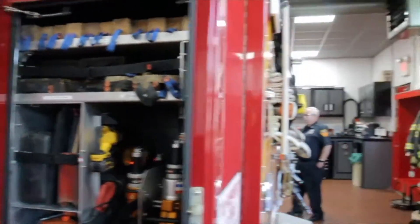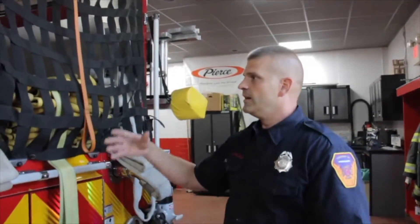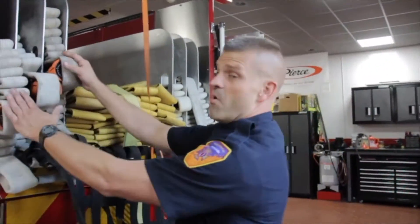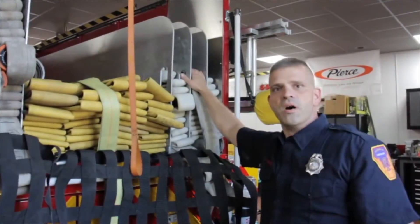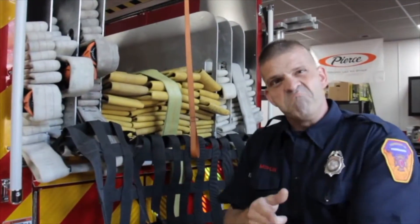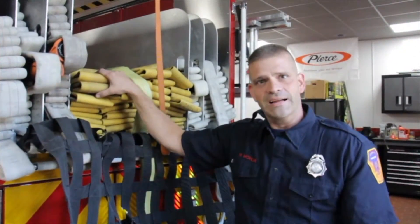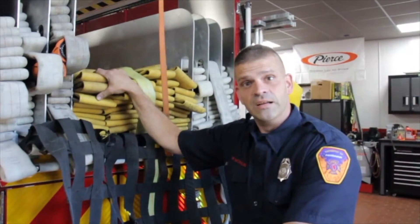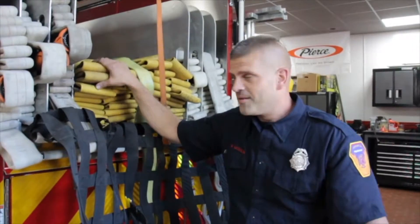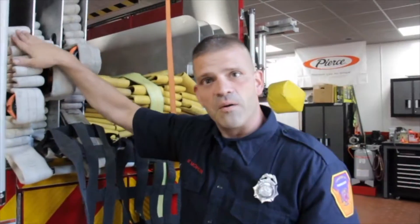Back here this is where we keep all our fire hose. We have smaller hoses, bigger hoses, and medium hoses. These smaller hoses are what we use to actually put out the fire. These bigger hoses are called supply lines — we hook these up to the fire hydrants like you see outside your house on the street, the things we never play with. This is what we hook up to them to get our water, and then we fight the fire with these little guys.